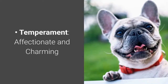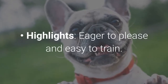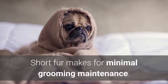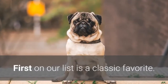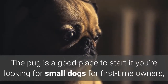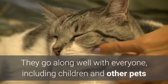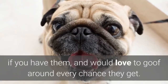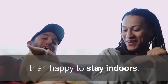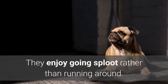Number one: Pug. Temperament: affectionate and charming. Highlights: eager to please and easy to train, has a predisposition towards respiratory problems, and short fur makes for minimal grooming maintenance. First on our list is a classic favorite. The pug is a good place to start if you're looking for small dogs for first-time owners, owing to the fact that they're very personable. They get along well with everyone, including children and other pets, and would love to goof around every chance they get. They're the ideal house dog if you live in an apartment, since they're more than happy to stay indoors, though this usually means they don't do too well as running buddies. They enjoy going sploot rather than running around.